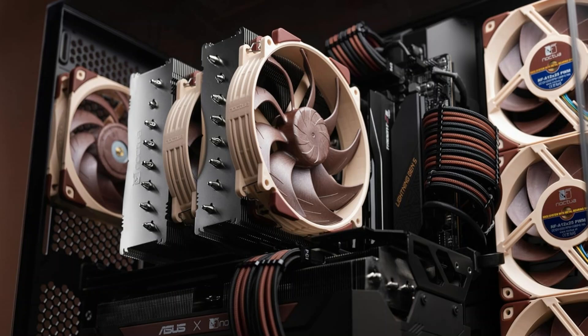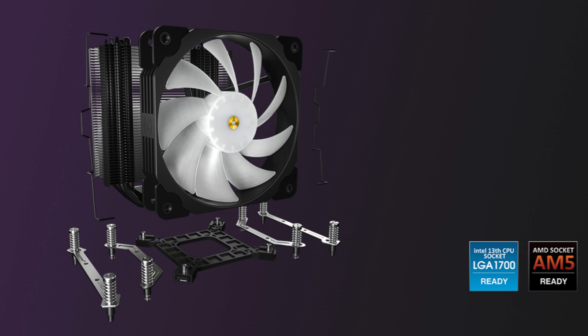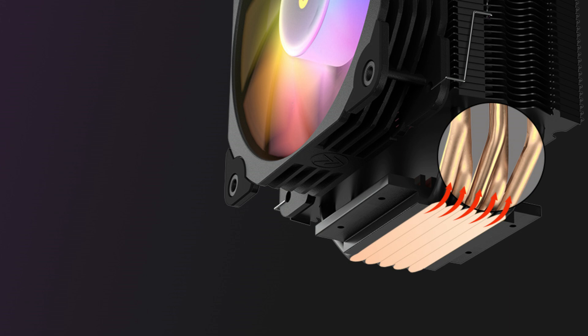To assist you in selecting the ideal CPU cooler for your Ryzen 9 9950X system, we'll go over the top models in this video. On number one, we have the Vetru V5 CPU Cooler. For those looking for a cost-effective cooling solution for the Ryzen 9 9950X, the Vetru V5 CPU Cooler stands out as a great option.